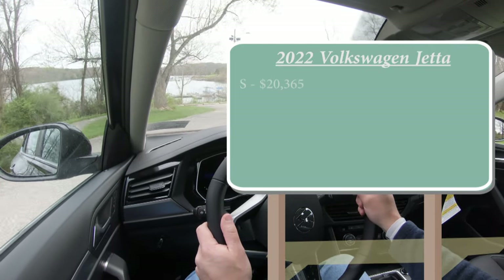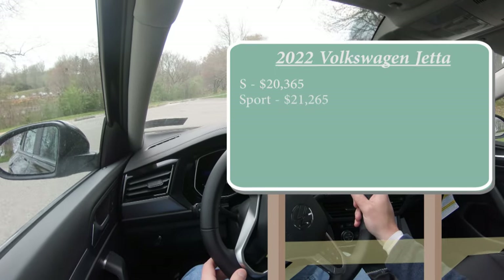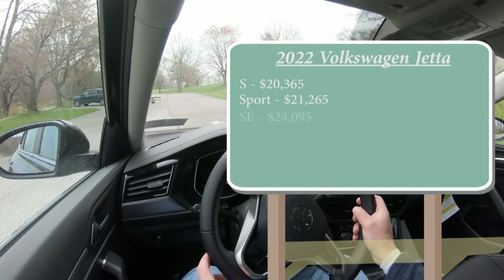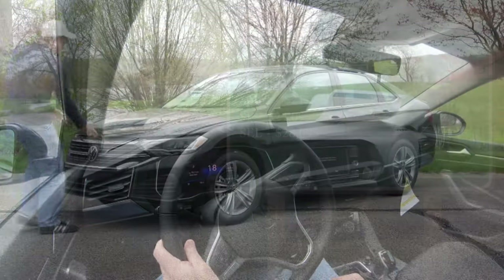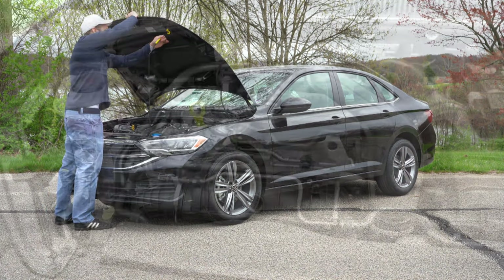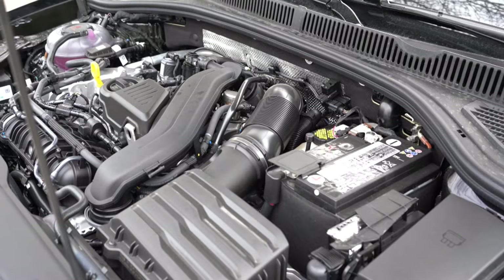The S trim starts at $20,365. The Sport trim, which is new for 2022, starts at $21,265. The SE, which is the one we have today, starts at $24,095. Lastly, the SEL starts at $28,095. Regardless of trim level, the powertrain is the same — a 1.5-liter turbocharged inline four-cylinder.